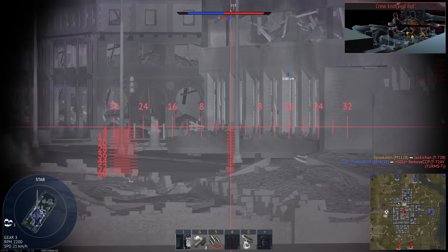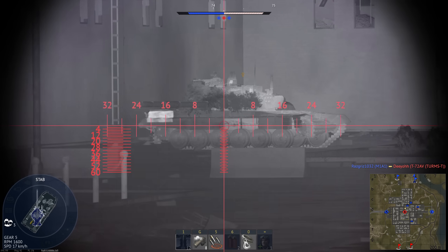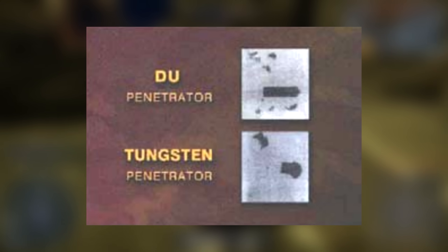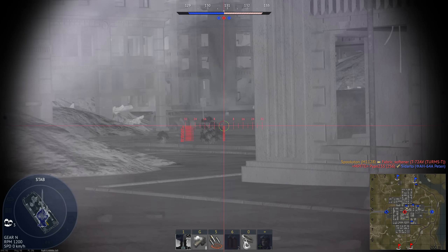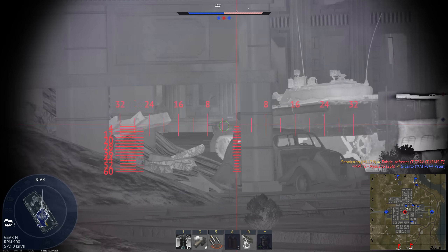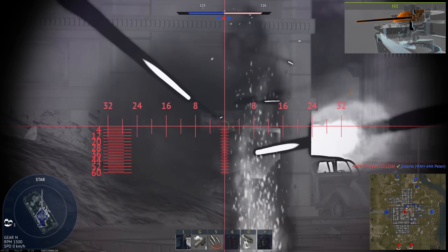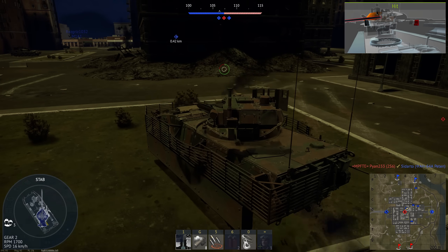Depleted uranium is generally better than tungsten as a penetrator because it adiabatically shears, a process better known as self-sharpening. When a projectile pierces armor, it starts to deform as it pushes forward, a process called mushrooming. Depleted uranium is better at shedding these deformities, helping it keep its original shape. In order to reach similar levels of penetration, tungsten has to be fired at higher velocities, where it doesn't mushroom quite as much.